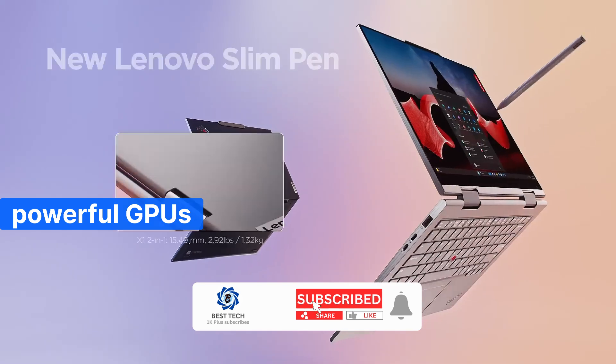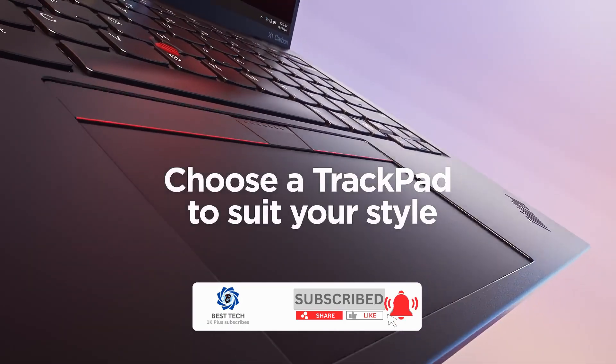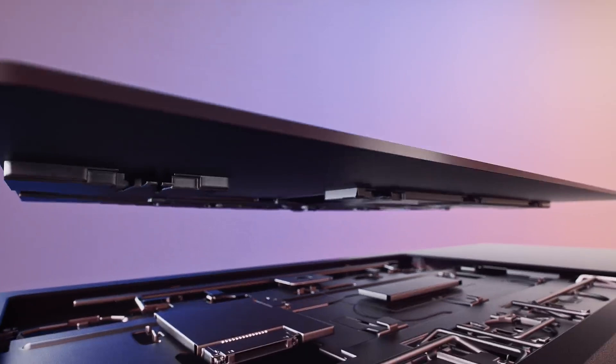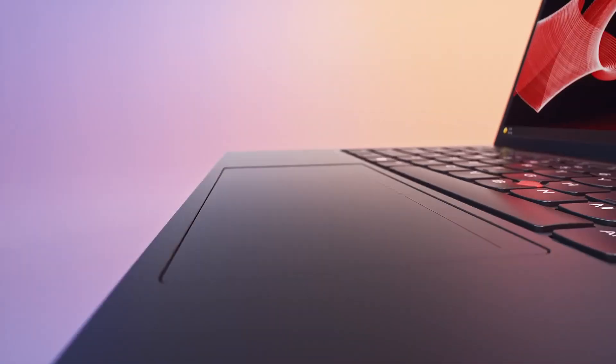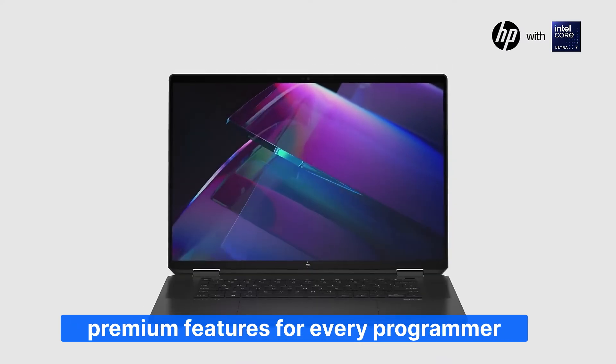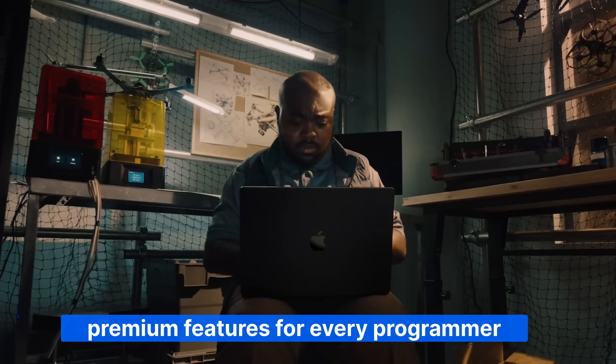From lightning-fast processors to stunning displays and powerful GPUs, these laptops are built to handle the most demanding coding tasks, ensuring you stay productive and ahead of the curve. Let's explore the best options out there that offer a perfect blend of performance, portability, and premium features for every programmer.